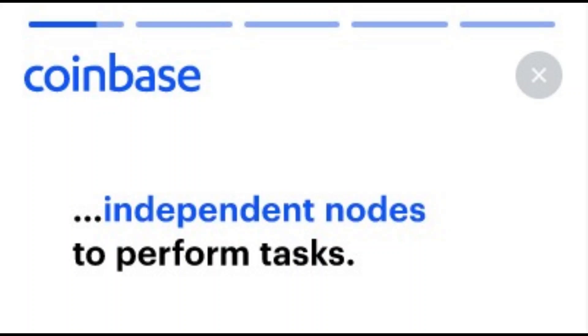what does NewCypher use to protect your data? The answer is independent nodes to perform tasks — it's right on the screen there.